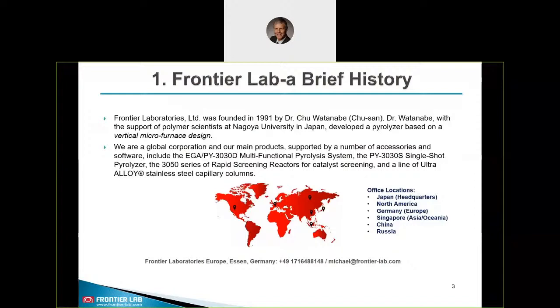FrontierLab was founded in 1991 by Dr. Chuichi Watanabe, also called Chusan. With the support of polymer scientists at Nagoya University in Japan, he developed a pyrolyzer based on a vertical micro furnace design. We will discuss the characteristics of the micro furnace design shortly. We are the global manufacturer and our main products are a series of pyrolyzers such as a multi-shot and single-shot pyrolyzer, rapid screening reactors for catalyst analysis, and a line of ultra-alloy stainless steel capillary columns. Our European office is located in Germany, in Essen, in the state of North Rhine-Westphalia.